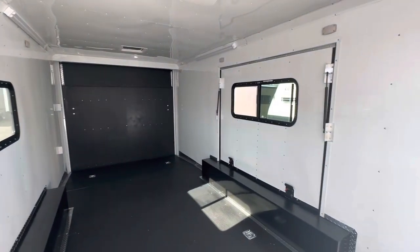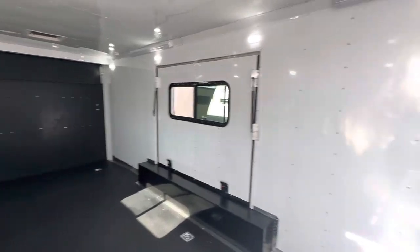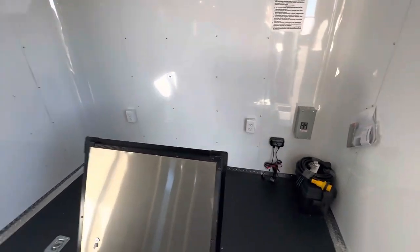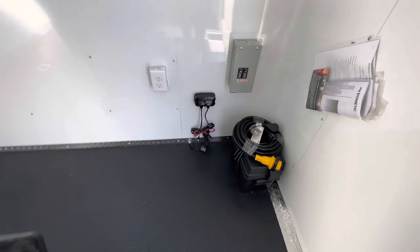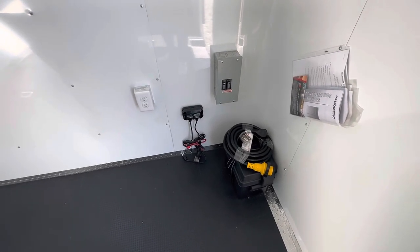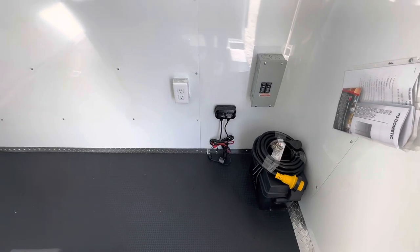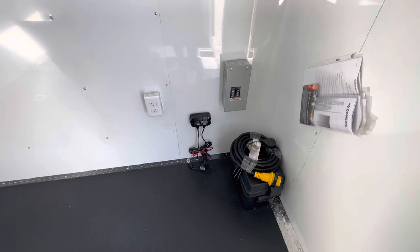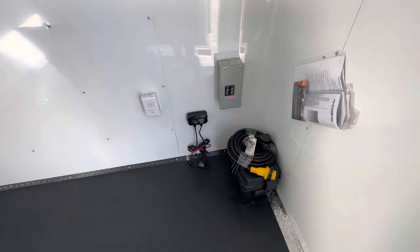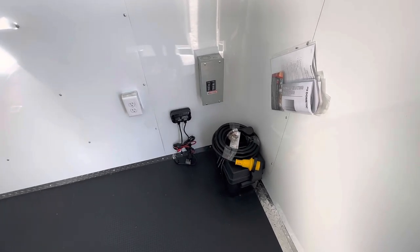Insulated walls and ceiling in here, all finished out with white aluminum wall and ceiling liner. You can see we do have interior light on. This trailer is equipped with a battery box and a battery charger — that battery runs your load lights off the back, the party lights off the side, and your eight interior puck lights. You've also got a 30-amp breaker box, with a twist lock plug on the front of the trailer.